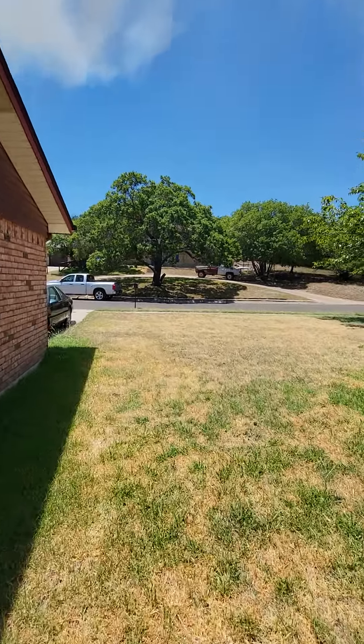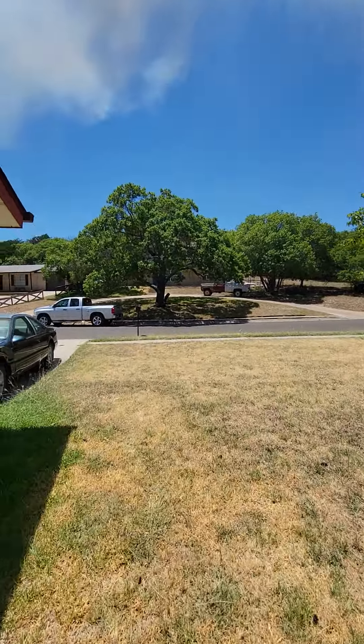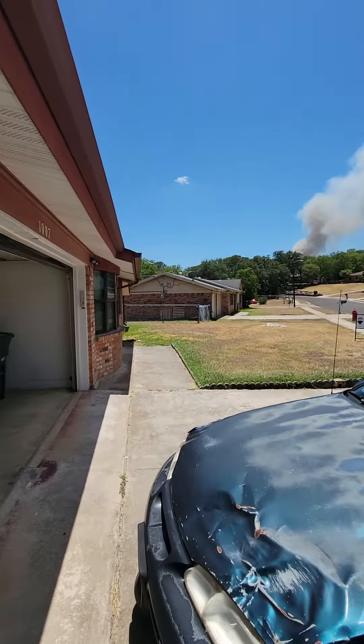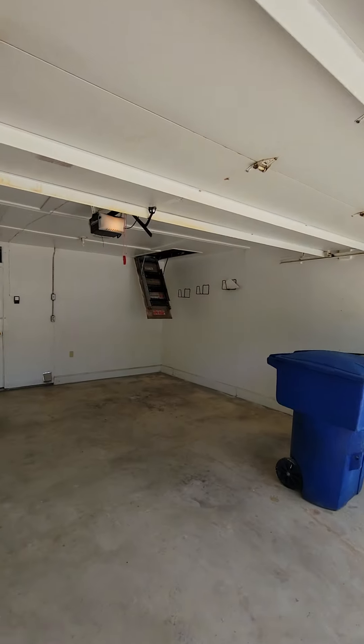If you've got dogs, you can use that bottom part as a dog run — get some exercise for them. Here's the garage.